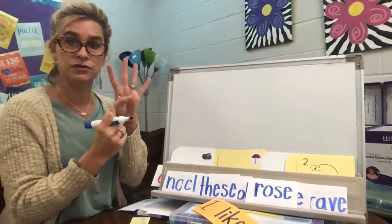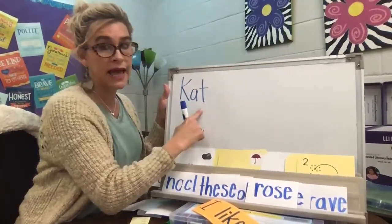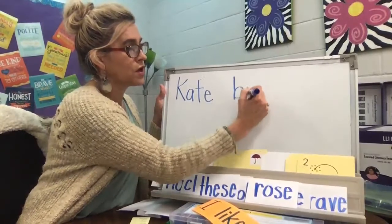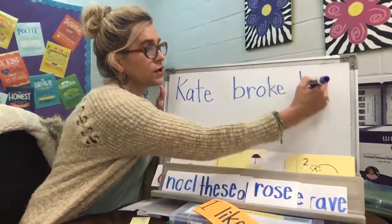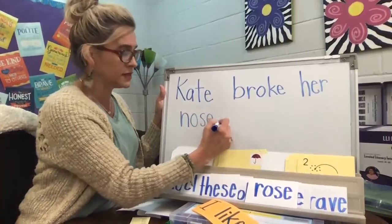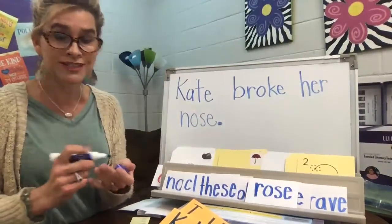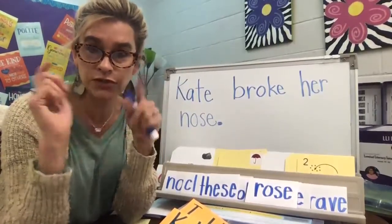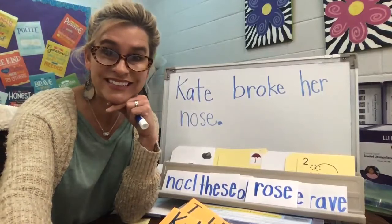Let's write it — Kate broke her nose. Four words. Kate — capital K, K-A-T-E. Not cat, but Kate. Leave a space. Broke — B-R-O-K-E, and it has a K in it. Her — H-E-R. Nose — N-O, and that funny S that makes the Z sound, and then E. And that's a period sentence because it's telling you that she broke her nose. Poor Kate — I hope she went to the doctor and got it fixed. We will be back again. Your red words and sight words are going to be below this one, so make sure you tune in and practice those for this week. See you later, bye!